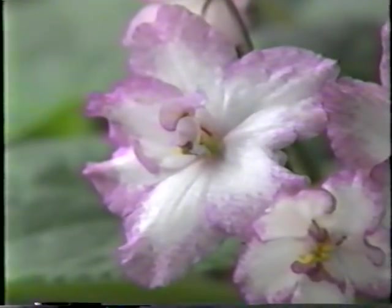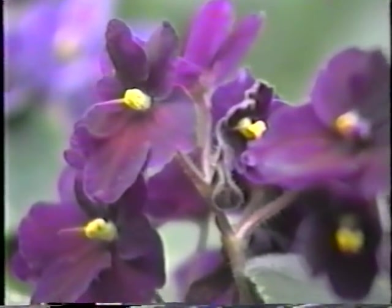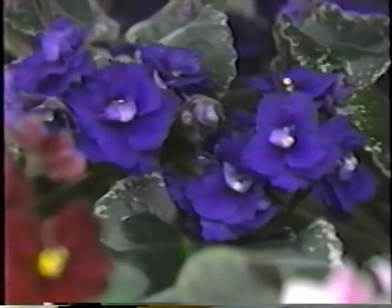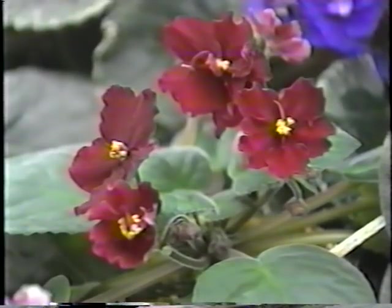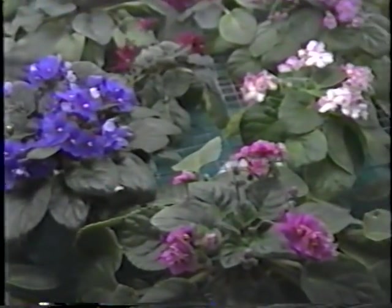I noticed your fluorescent lights consist of two different types of tubes. There are several different types of grow bulbs on the market. We use a Sylvania Growlux and a Sylvania Growlux wide spectrum — one's a little more expensive than the other. We try to use the most inexpensive bulb, the wide spectrum, and all of the tubes in the greenhouse fixtures are that particular type. We replace the bulbs approximately once every 12 to 15 months and date each bulb when it goes in, because after about 15 months the bulbs will still burn but they lose their intensity.